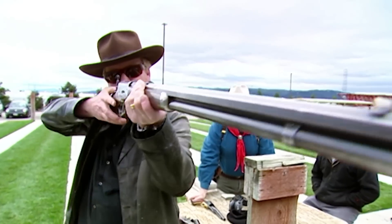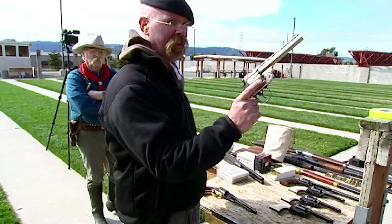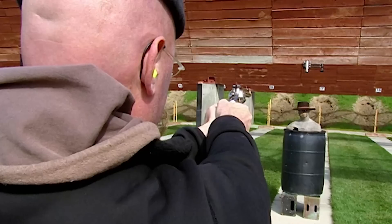Our own Butch and Sundance aim to find out. Are you ready? As we know, the MythBusters always feel right at home on the range.